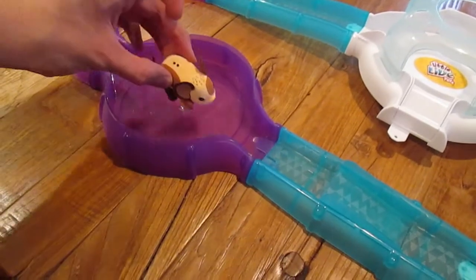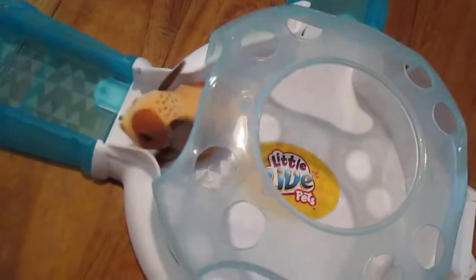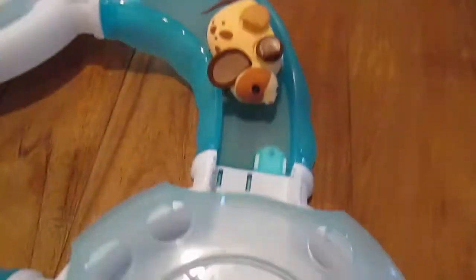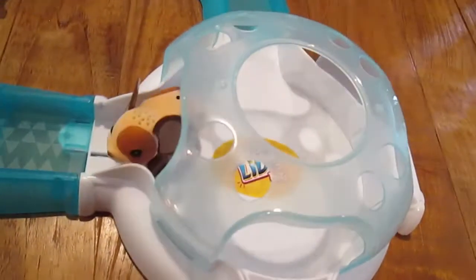There he goes. Ready? Oh, see? Look at this! Oh my gosh. He just turns around and just goes. Here he goes. He gets stuck easily, I can see. He's like one of those crazy mice. He just makes the cutest little sounds.